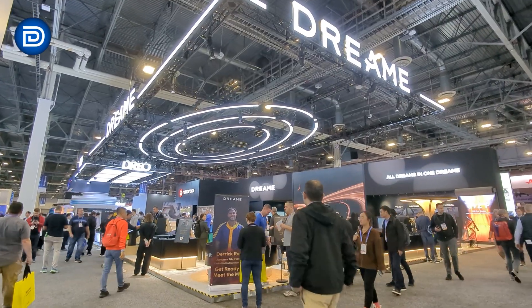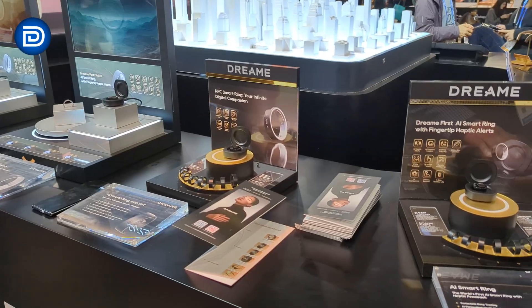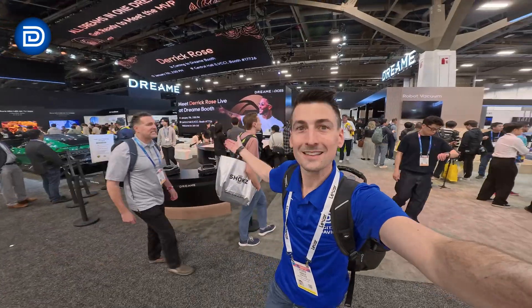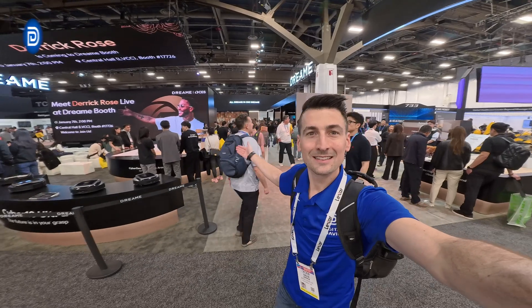They've expanded massively into new product categories, from smart rings and action cameras to full-size home appliances. A quick note: this booth tour is sponsored by Dreamy and we appreciate their support.